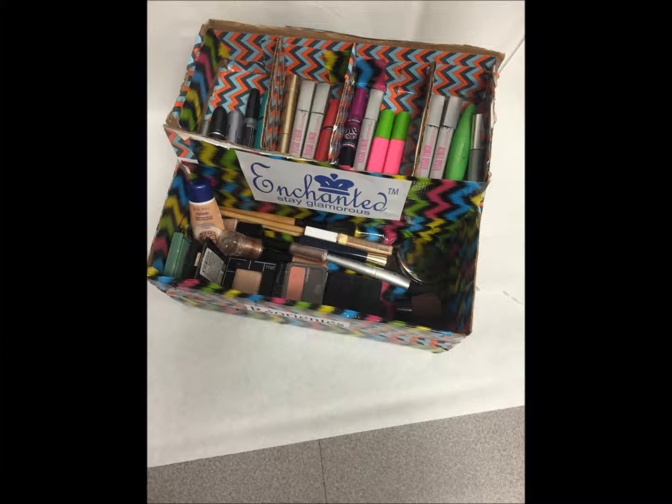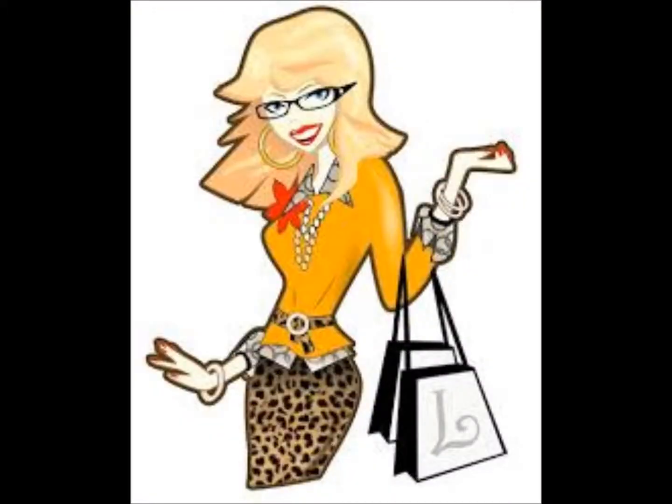So next time you decide to buy jewelry, lose your makeup, and want to stay organized, don't make the mistake — come see us at Enchanted.